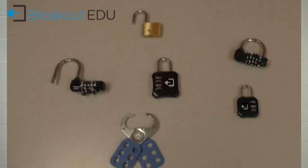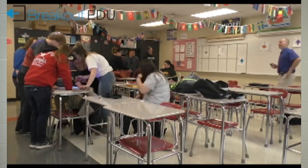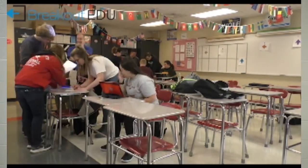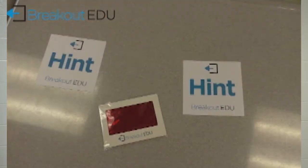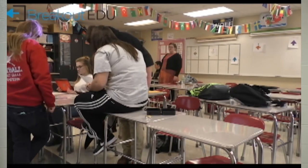My favorite part of Breakout EDU is how intuitive you need to be to help solve the locks, and how it helps incorporate group dynamics and working in group environments. It helps with establishing leadership roles and makes the group members participate within the puzzle.